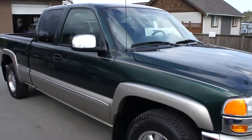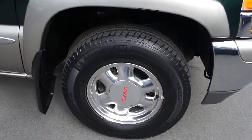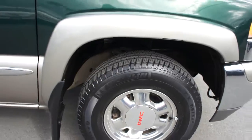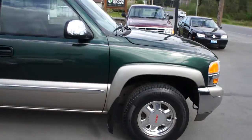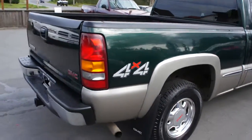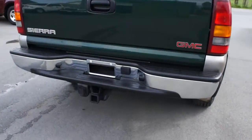This truck has been in one family its whole life since new. It has factory chrome alloy wheels with Michelin tires that are probably about 80% all the way around, so still lots of tread life.